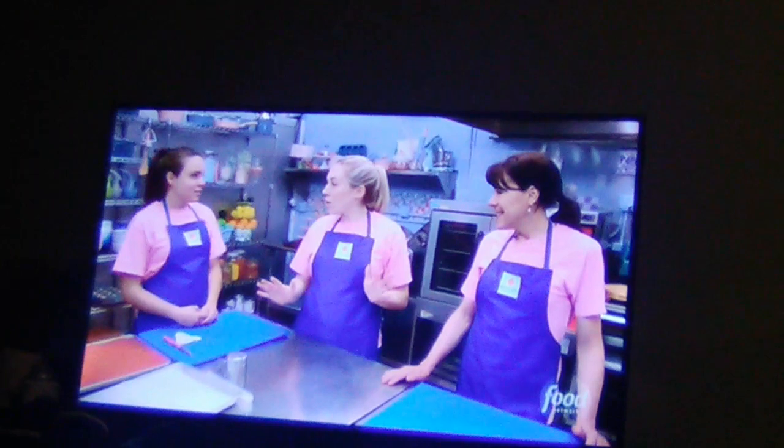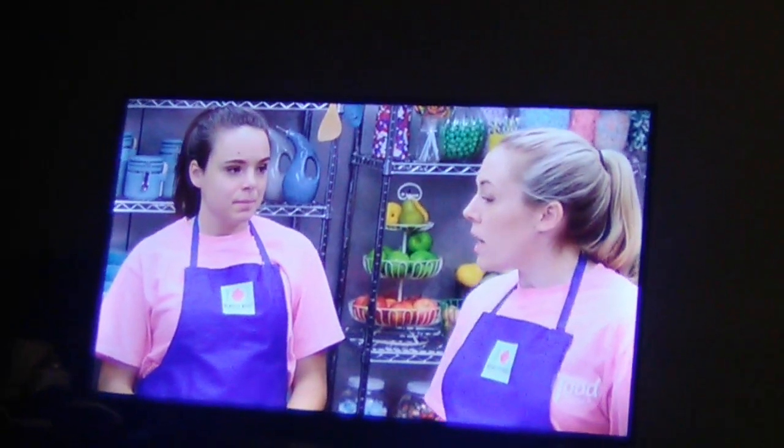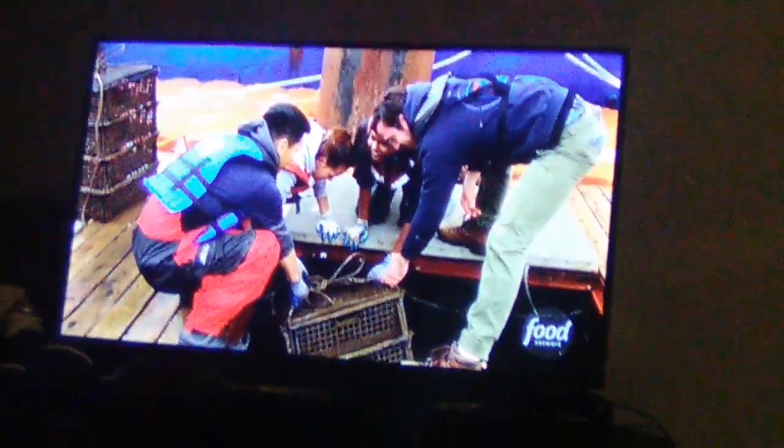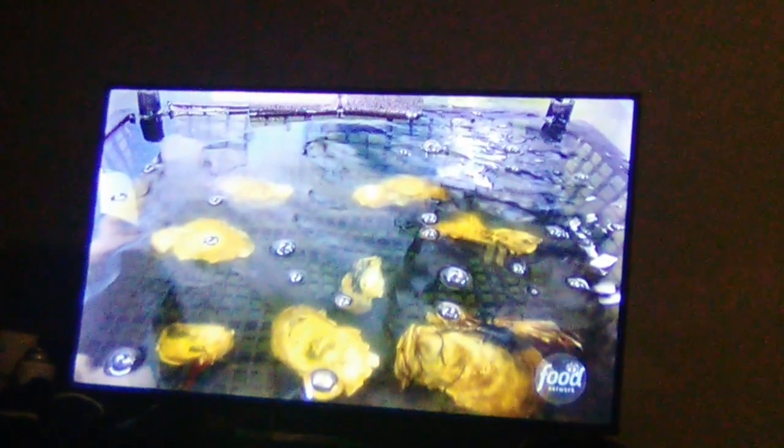We are going to just dive into today. We have three exciting orders that we need to get through. Our first one is for the Billion Oyster Project. They work to rebuild a sustainable oyster population in New York Harbors.